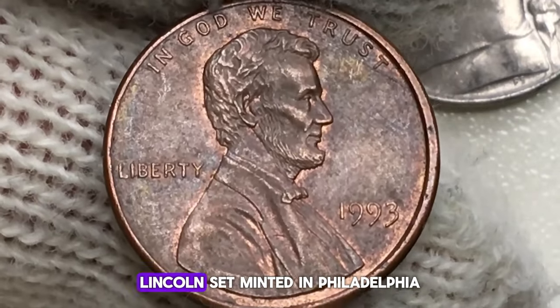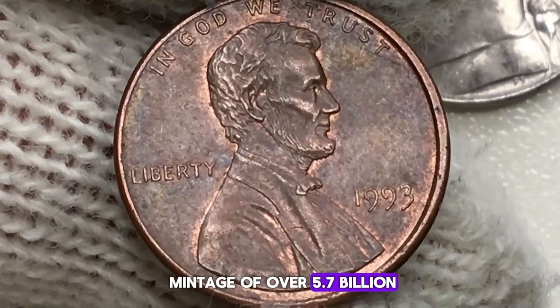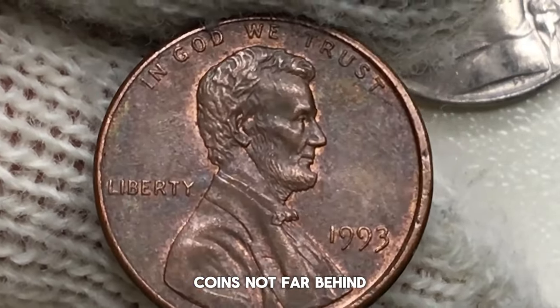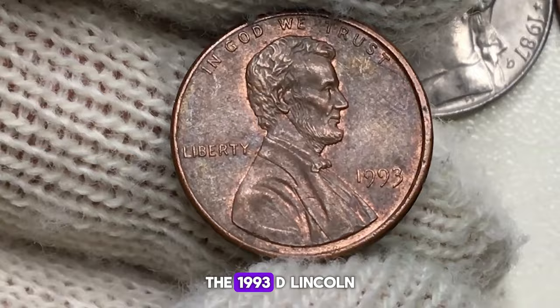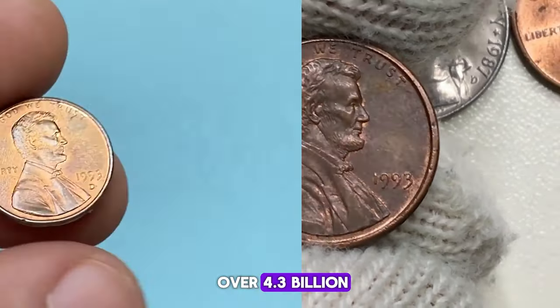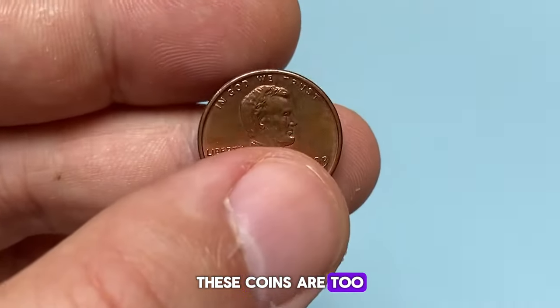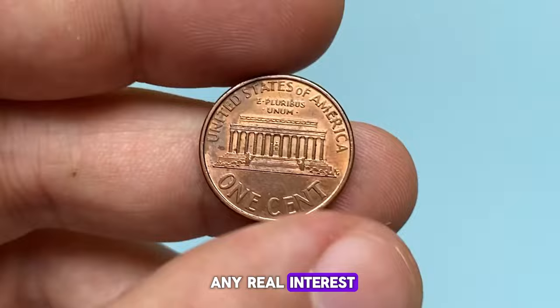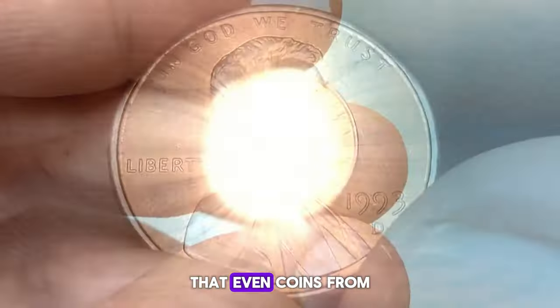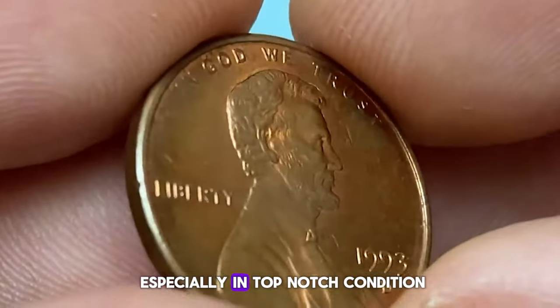Let's start with the 1993P Lincoln cent, minted in Philadelphia, which boasts an impressive mintage of over 5.7 billion coins. Not far behind, the 1993D Lincoln cent, struck in Denver, had a mintage of over 4.3 billion. With such high numbers, you might think these coins are too common to be of any real interest. But savvy collectors know that even coins from large mintages can hide hidden gems, especially in top-notch condition.